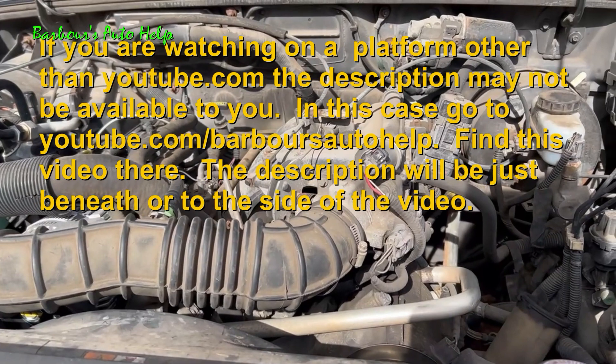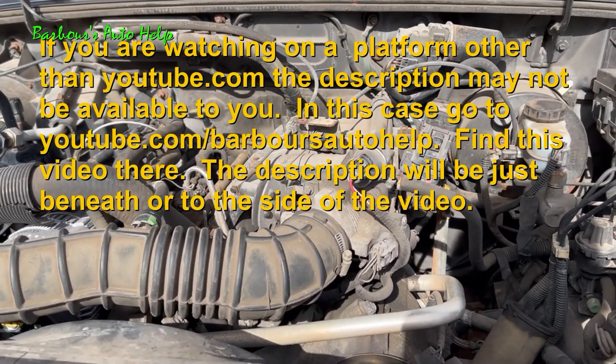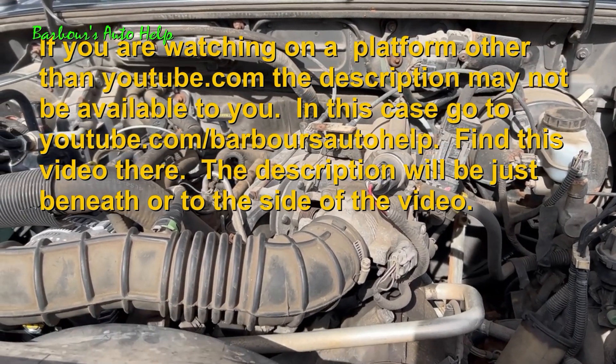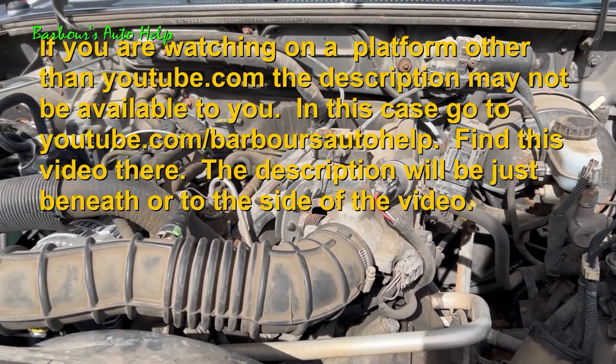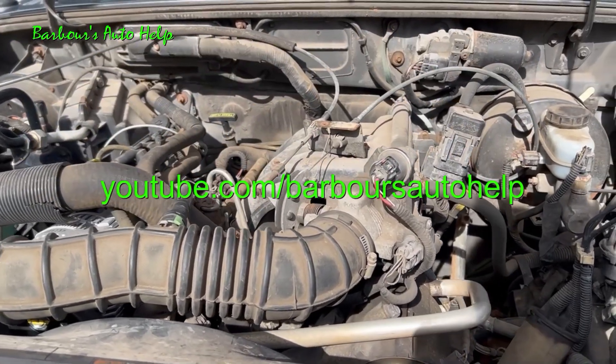Thank you so much for watching. Please read the entire description below this video before you apply any of this knowledge — there may be some things I need to clarify, and that's where I do that. Also, please read the disclaimer at the very end of it. Like and subscribe — thank you again.